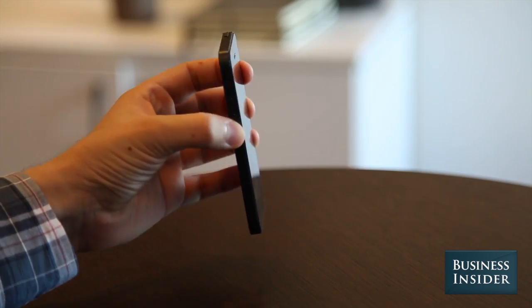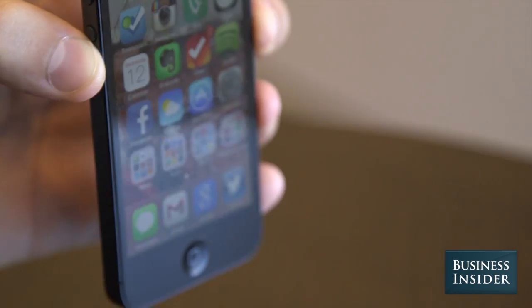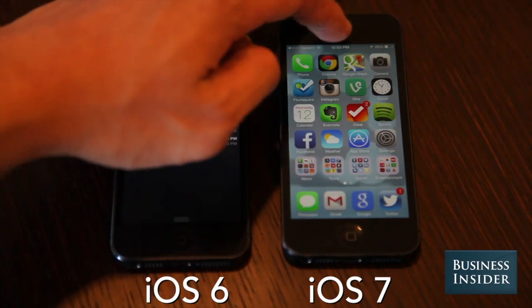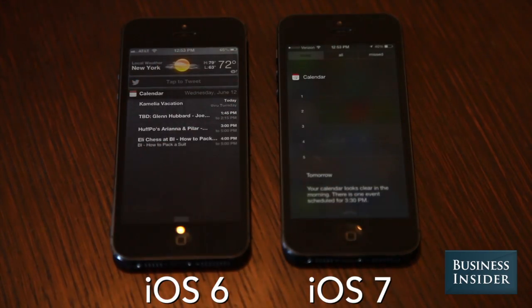The overall design of the iPhone software has completely changed. Now, your wallpaper moves with you as you move the device around. And there are a ton of other graphical changes in everything from the Notification Center to the Settings menu.